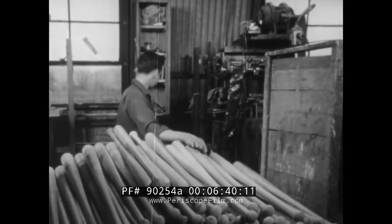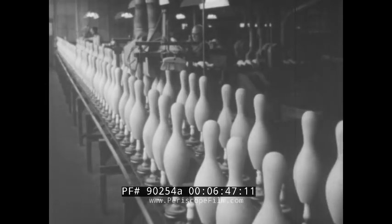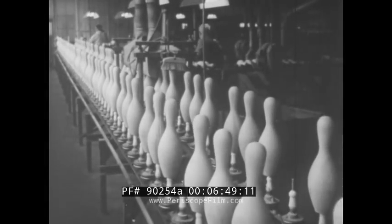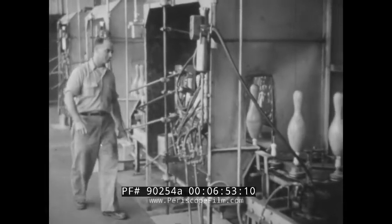There's less danger of splitting a bat into pieces when it's made up of many pieces in the first place. As in baseball, the newest thing in bowling is also laminated wood in place of the solid block.